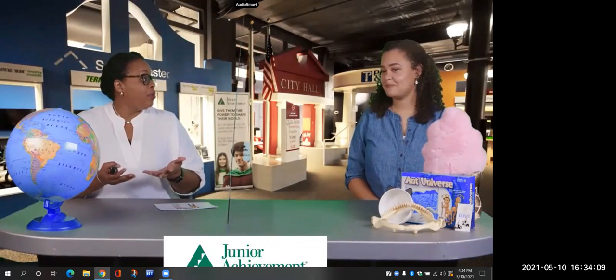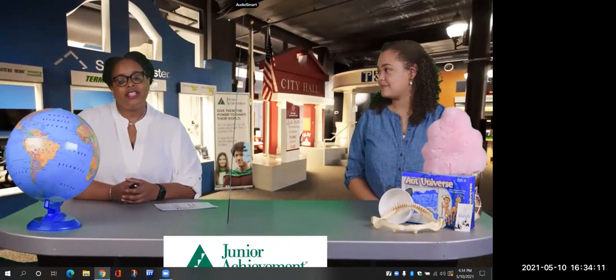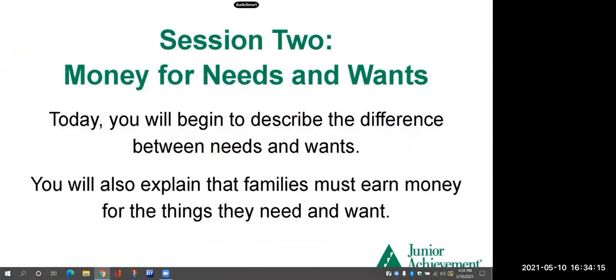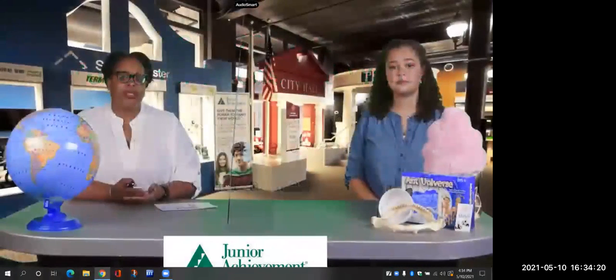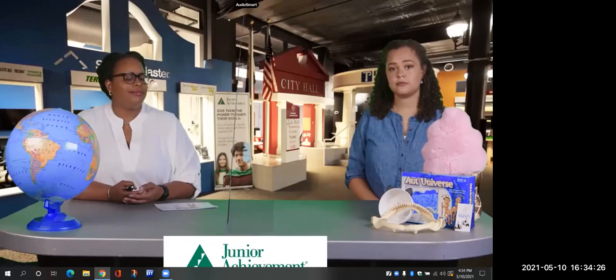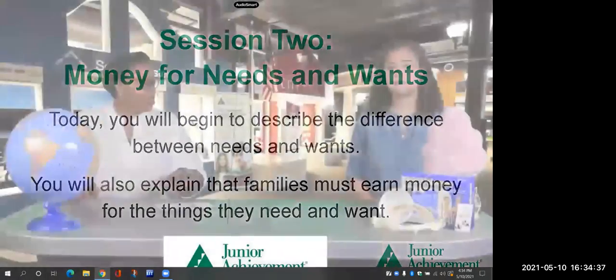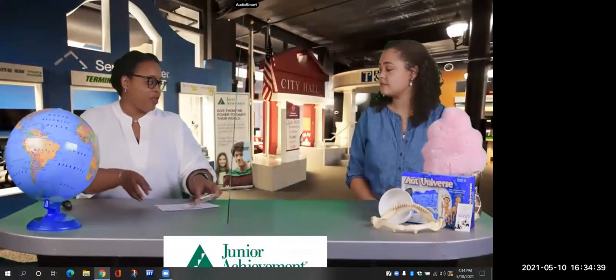Once we talk about our affirmation, we move into our lesson. Our lesson today is money for needs and wants. Today you'll begin to describe the difference between needs and wants. A need is something that you must have — shelter, food, lodging. And a want is something you'd really like to have but don't have to have. You will also explain that families must earn money for the things they need and want. We have words of the day.